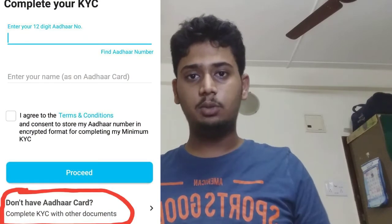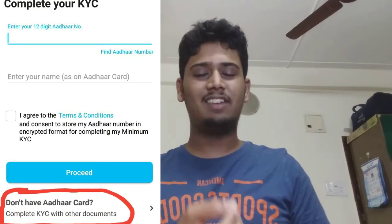On that page, you'll be asked to fill in your 12-digit Aadhaar number, which is unique for each person. There is also a text box to enter your full name as per your Aadhaar card, so read your Aadhaar card and enter the name exactly as printed. If you do not have an Aadhaar card, there is an option below to complete your KYC using other documents like a passport, driving license, or voter's ID.